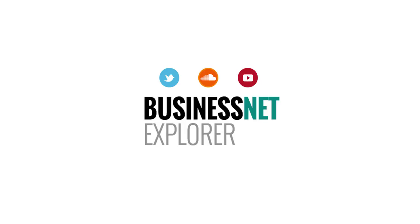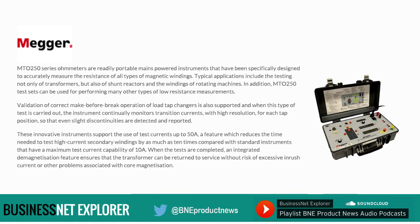First, the latest product news in the electrical segment. Megger's new MTO250 series ohmmeters are readily portable mains-powered instruments that have been specifically designed to accurately measure the resistance of all types of magnetic windings.